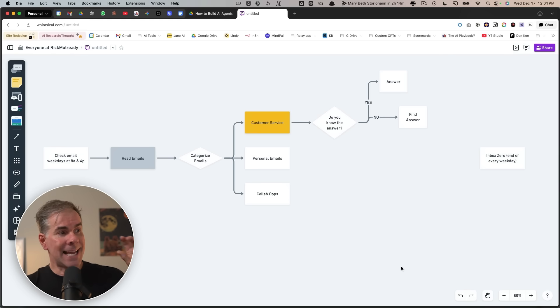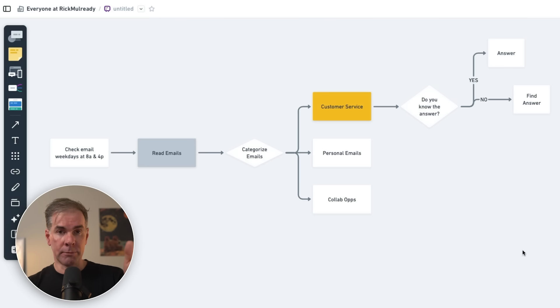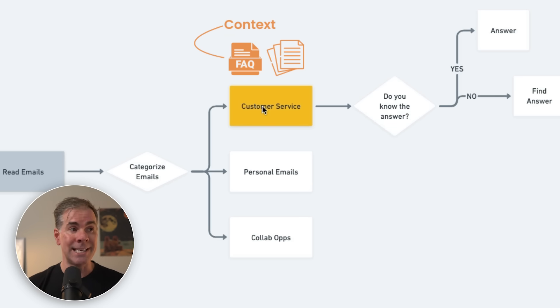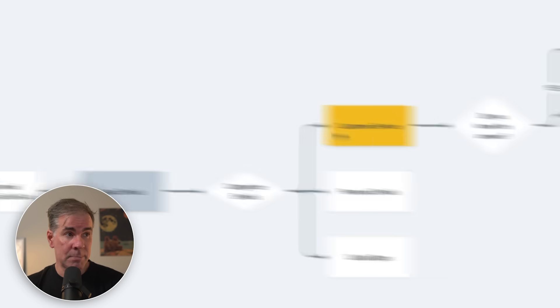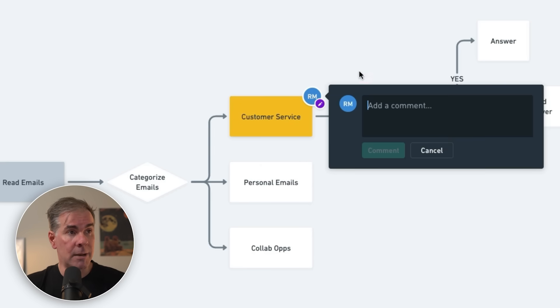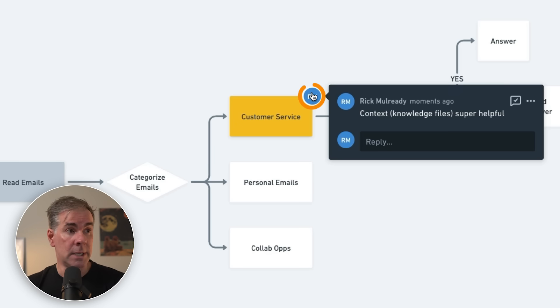The last thing I recommend is looking at where context will be helpful within each step of the process map. For example, for customer service, if you have an FAQ document, files, or a knowledge base that will help answer customer service-related questions, context is going to be really important at that step. In Whimsical, you can add a sticky note or a comment at that step — for instance, a comment saying 'context: knowledge files, super helpful.' You'll want to get more specific, noting which files will be most helpful.